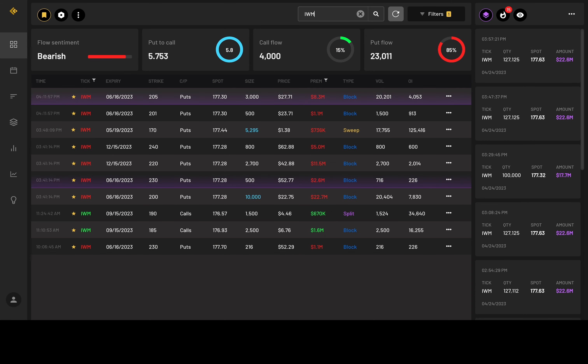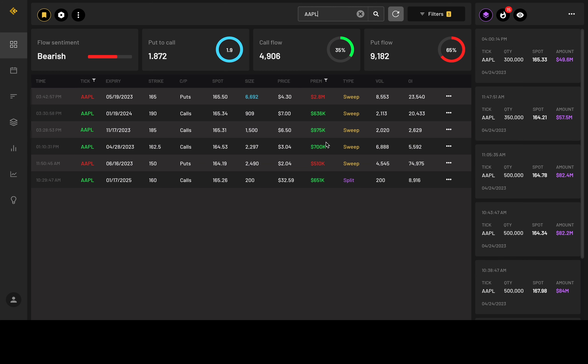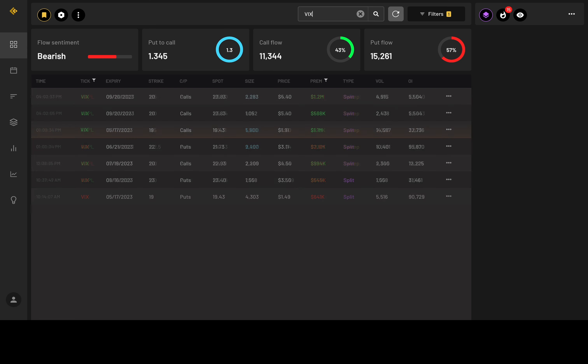IWM — 65% in the puts, still getting a lot of those block orders, probably hedges — they're in the money puts. Tesla — still getting a lot of in the money puts, probably hedges, 92% in the puts. Apple — 65% in the puts, a lot of sweep orders. Some are in the money calls. The big one is the 165 strike from May 19th, over 6,000 in size, 2.8 million in premium. And VIX — 57% in the puts, all split orders. Thank you guys so much for watching. I hope you found this video helpful. If you want more content from Uncle Charters, please consider joining my Discord. Have a great evening. Peace.